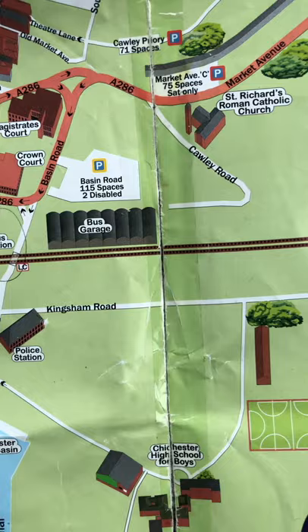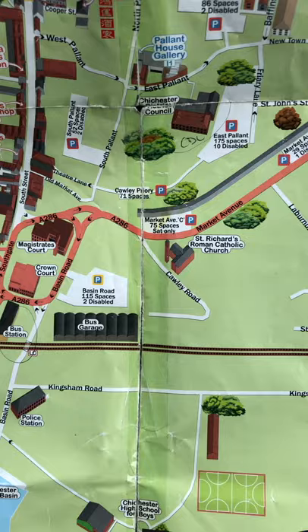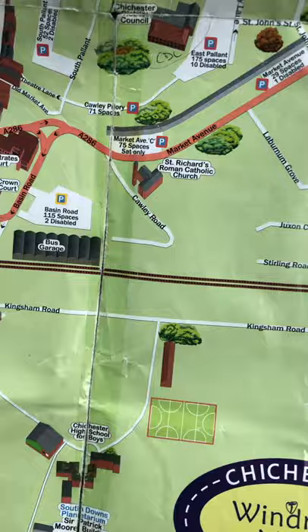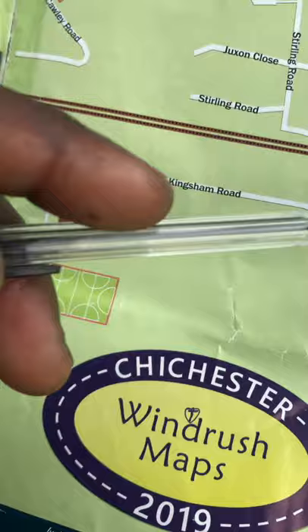That takes you to the Southgate. On the east side is a Leo Station, Chichester Leo Station. And also to the south, if you come to Canal Wharf, you go up Basin Road and west onto Kingham Road, then you have got a police station here. To the south also we have got South Bank Strait and that takes you to Chichester Ship Canal.